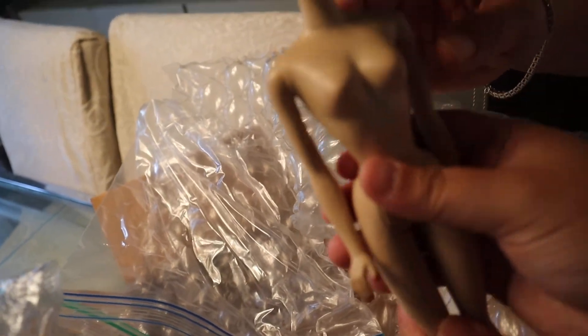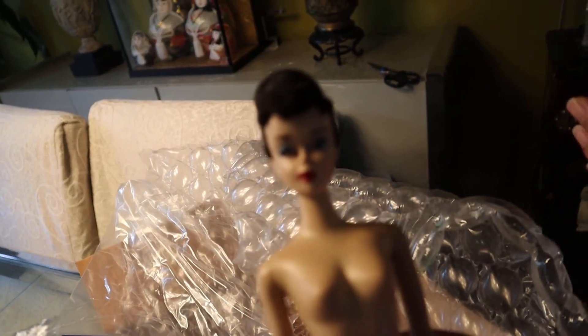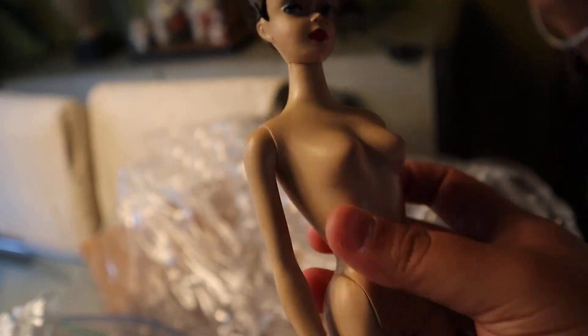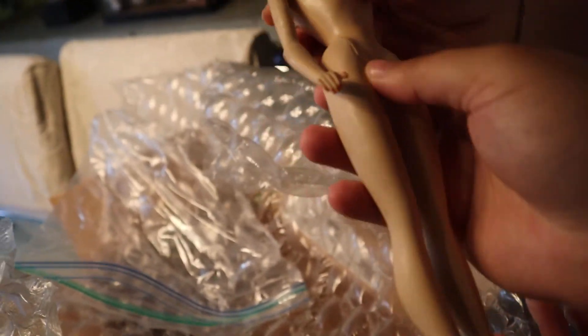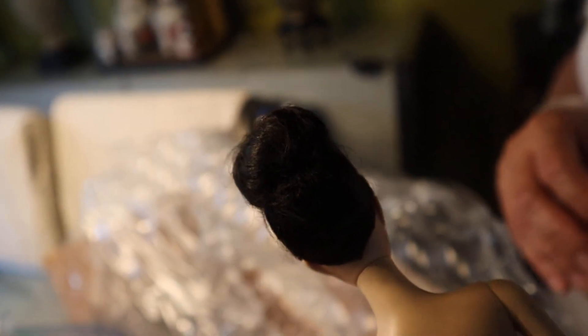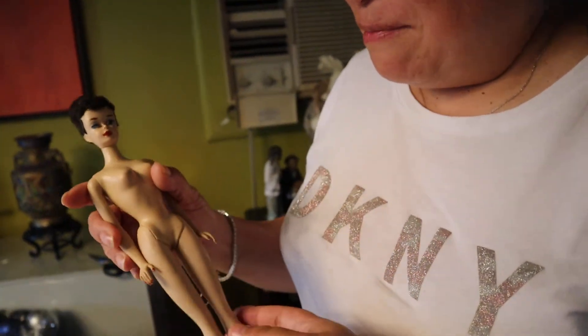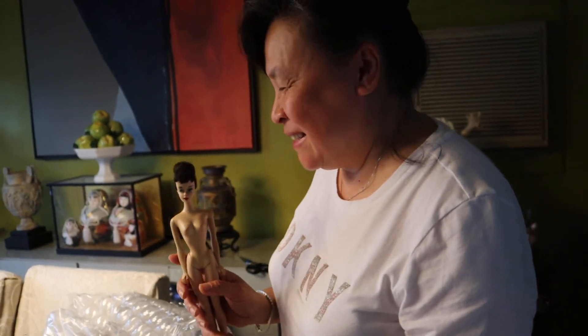I'm kind of excited to get back onto the bandwagon and hopefully I'll go to my first Barbie show and doll show. It's the rare hair. Hopefully there'll be some more videos of my purchases — I have one coming up. So hopefully that's a big surprise. Thanks.